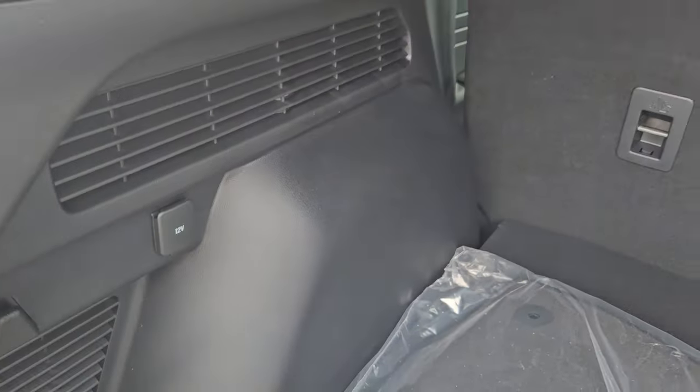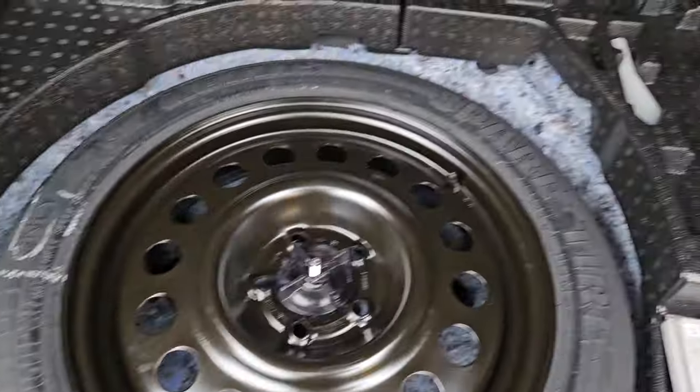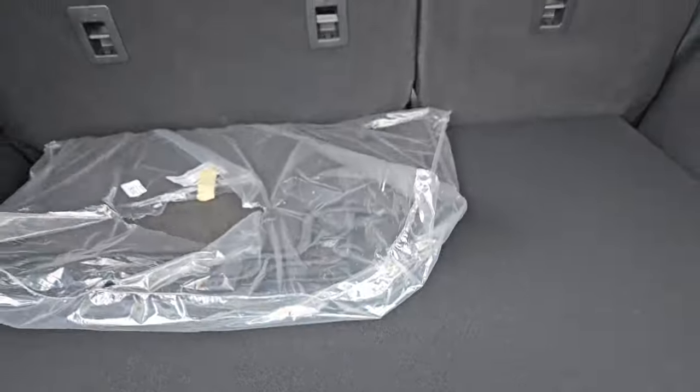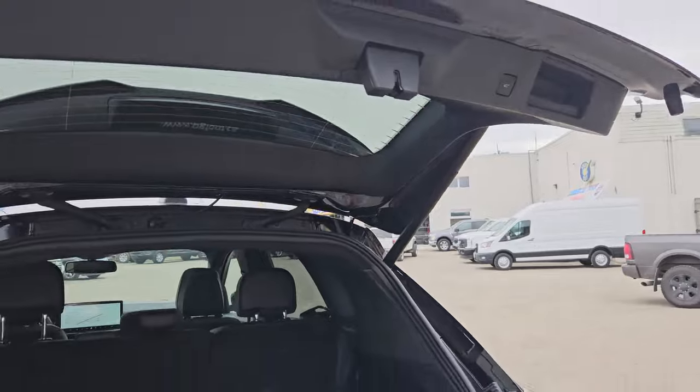We do have hooks all around, a 12-volt outlet, and of course if you need more cargo space you can always fold those seats down. We have plenty of space with the spare tires, and to close it all you have to do is hit this button here and it does close automatically for you.